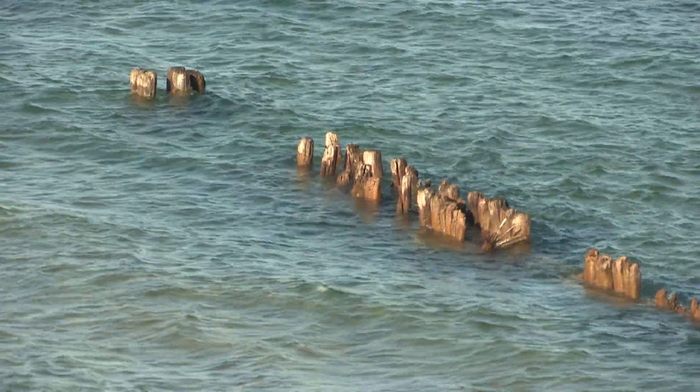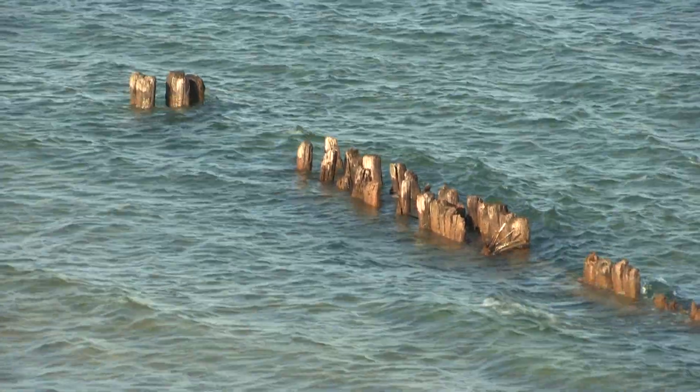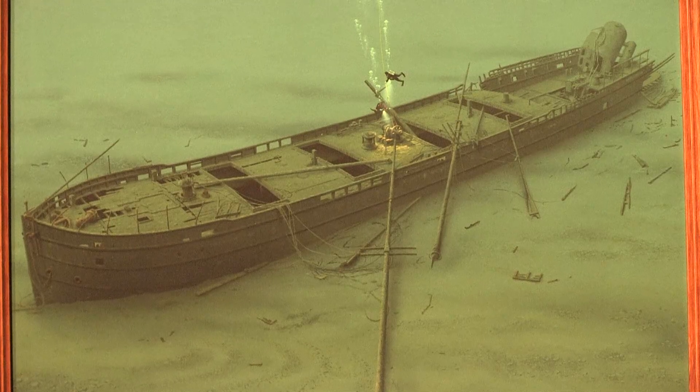It would warn them of shallow shoals or cliffs to keep them from running into it and becoming a shipwreck.